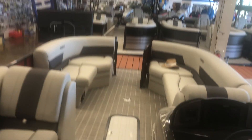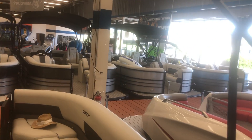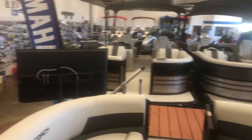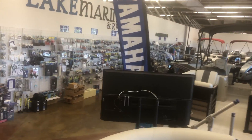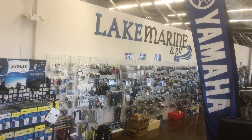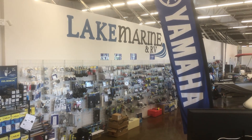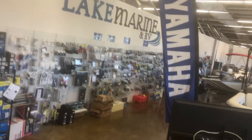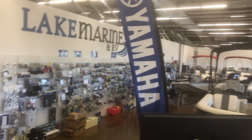Lake Marine and RV, beautiful Woodstock, Illinois. Do we have more coaches? Yeah, we have one, two, three, four, five — this is five coaches. Lake Marine — we have boats, we have coaches, we have all sorts of things for anglers. And this fishing machine takes care of the comforts of your family as well as catching those fish. Lake Marine and RV, Woodstock, Illinois.